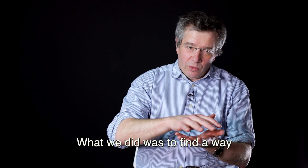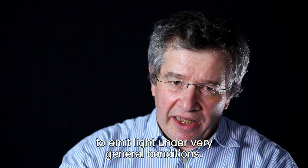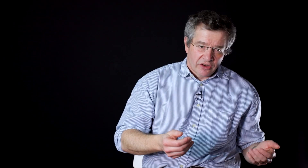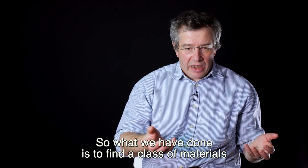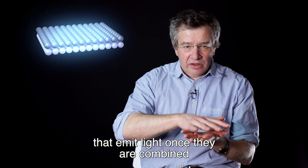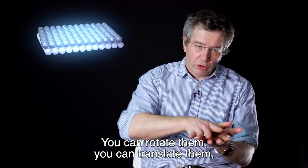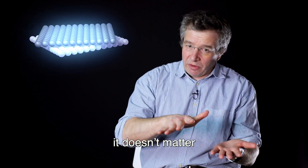What we did was to find a way to have this combination of materials emit light under very general conditions. We found a class of materials that, if you combine them, are going to emit light irrespective of all details of how they are put one on top of the other. You can rotate them, you can translate them —